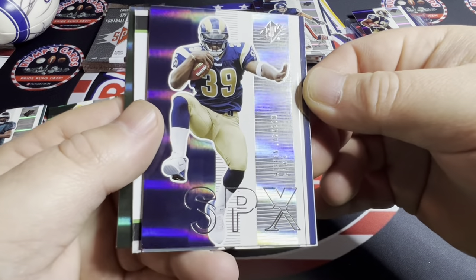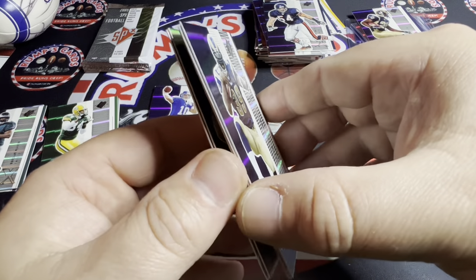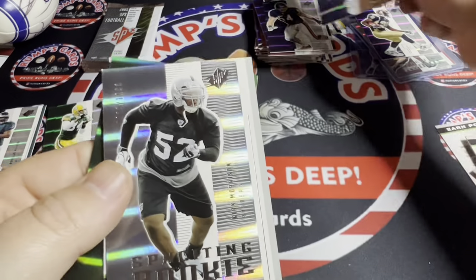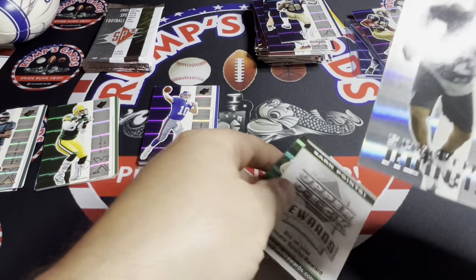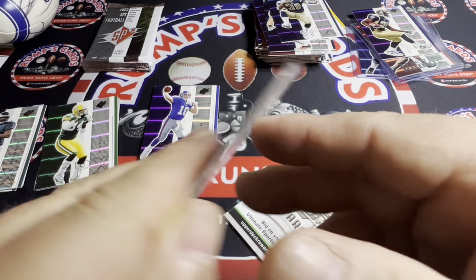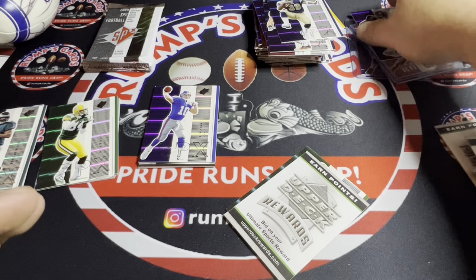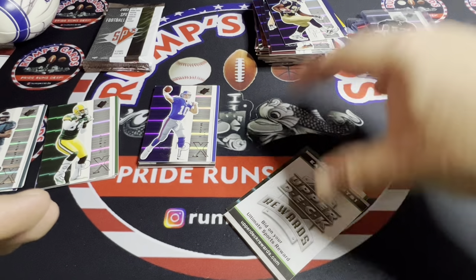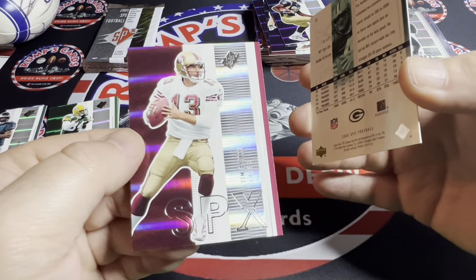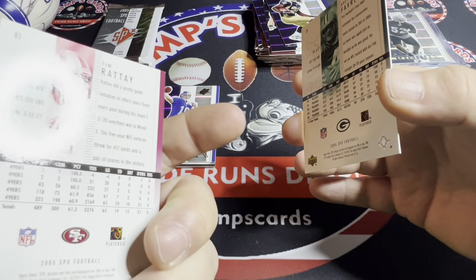We got Steven Jackson — he was a beast back in the day. Rookie Kirk Morrison out of 1,199 for the — at that time was it the LA Raiders or Oakland Raiders? I'm not sure. I was stationed in Hawaii at the time. We got a Green Bay Packer — Mr. Brett Favre! And we got Tim Rattay.